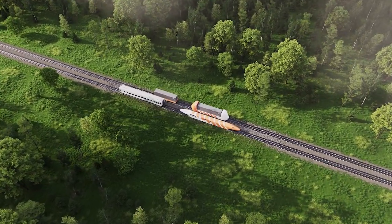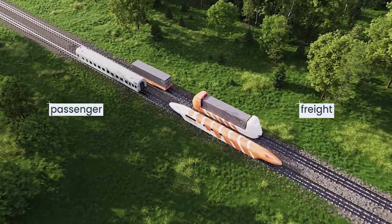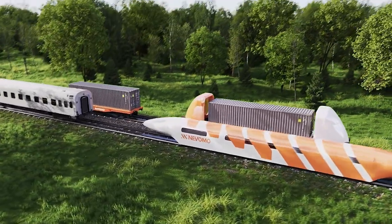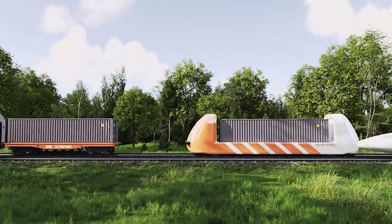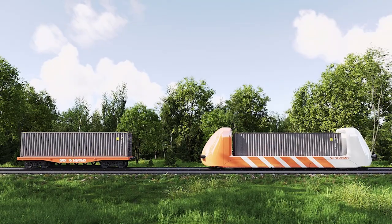At Novomo, we are committed to taking rail transport to a whole new dimension by combining proven solutions used in rail transportation with state-of-the-art technologies. Although developed for both freight and passenger transport, our MAGRAIL products are in the first place intended to allow freight transport to shift from road to rail.